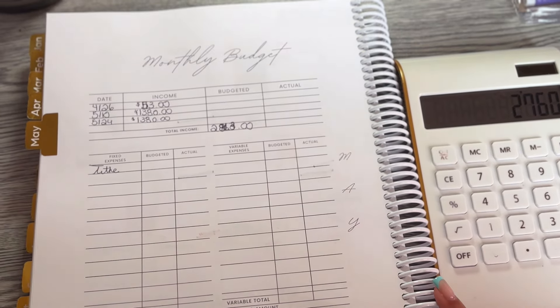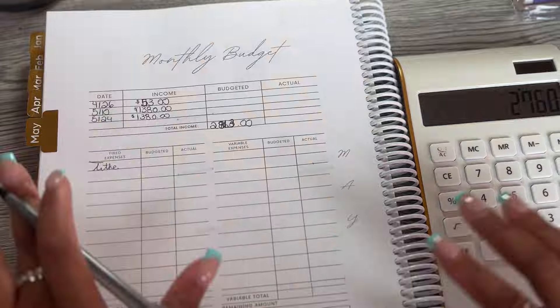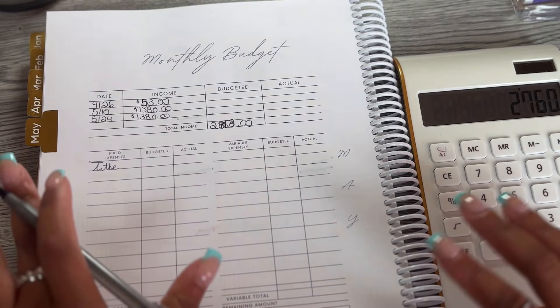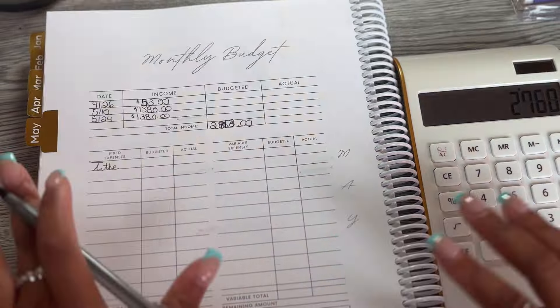Tithing is the first thing I always pay. I don't care if I don't have money left to pay any other bills — I'm going to make sure I tithe because God is my provider, my way maker, my source. This is a personal choice; if it's not something you believe in, that's between you and your beliefs. But for me, I'm trusting God as the head of my life. My budgeted tithe for the month is $276.